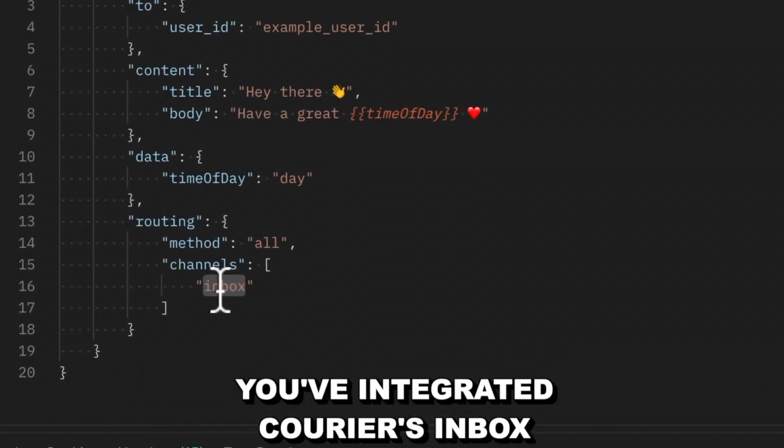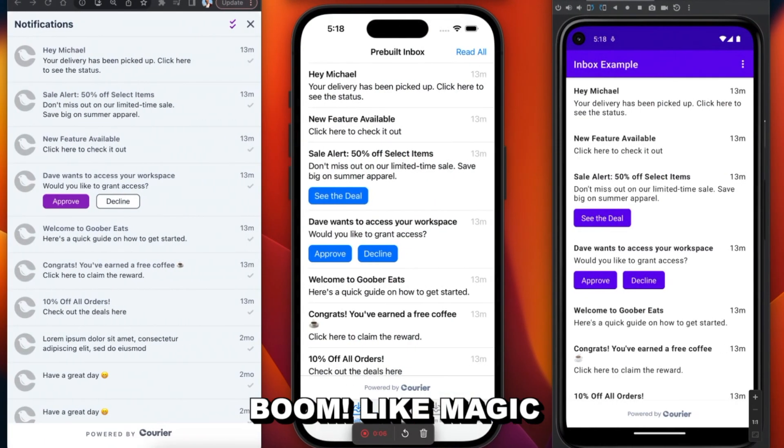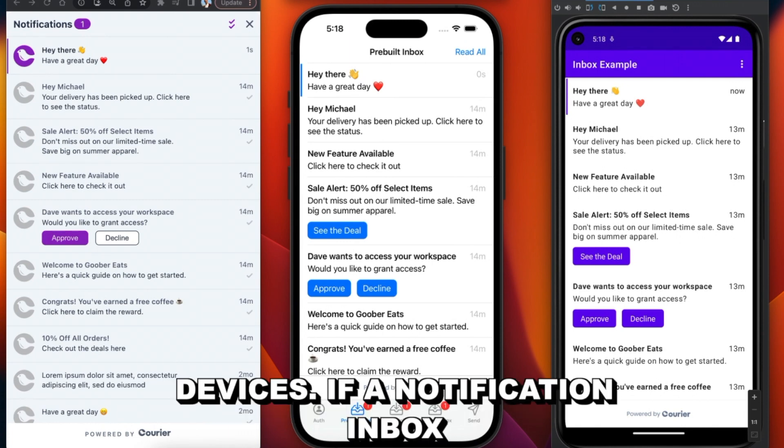Once you've integrated Courier's inbox into your product, send a message through Courier and boom, like magic, it'll immediately show up inside of the user's inbox across all of your devices.